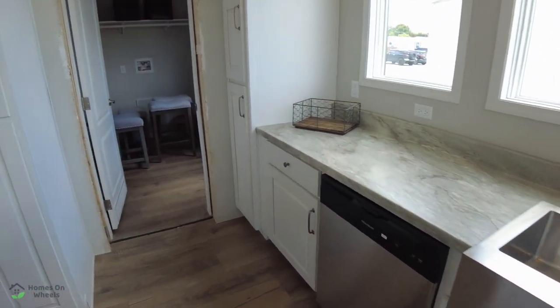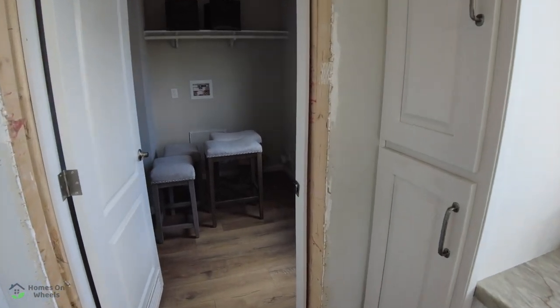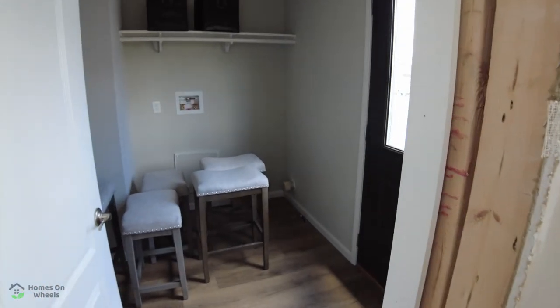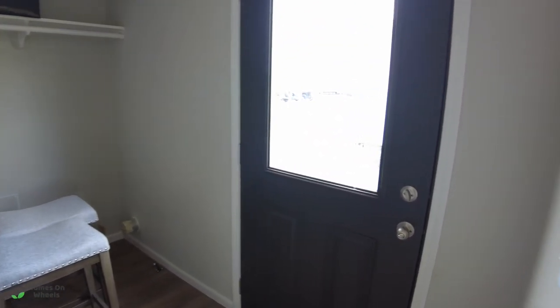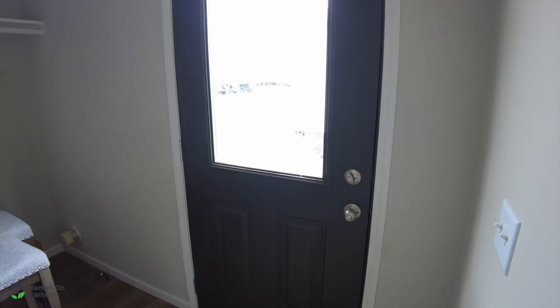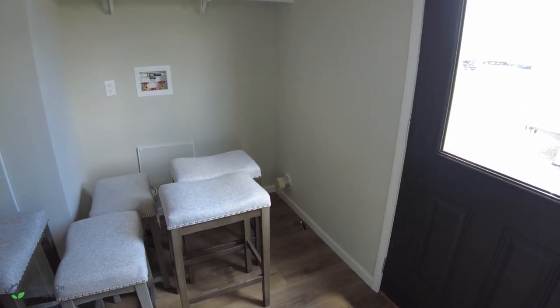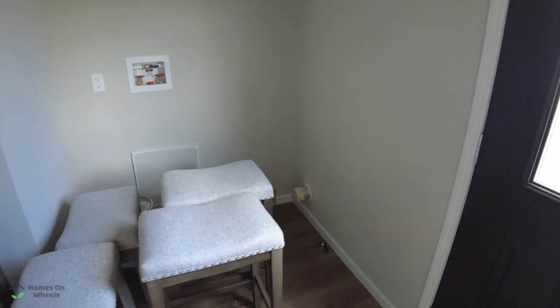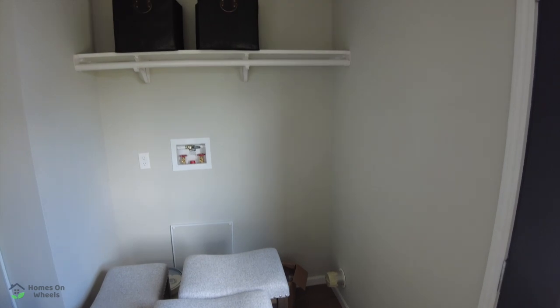We're going to jet over into the laundry mudroom area, and it also kind of doubles as a butler's closet. We'll tell you about that in just a second. You've got your door coming from the outside right here on the end. And you've got the area there behind where those extra stools are sitting. They're still staging this home — it is where you would put your washer and dryer.